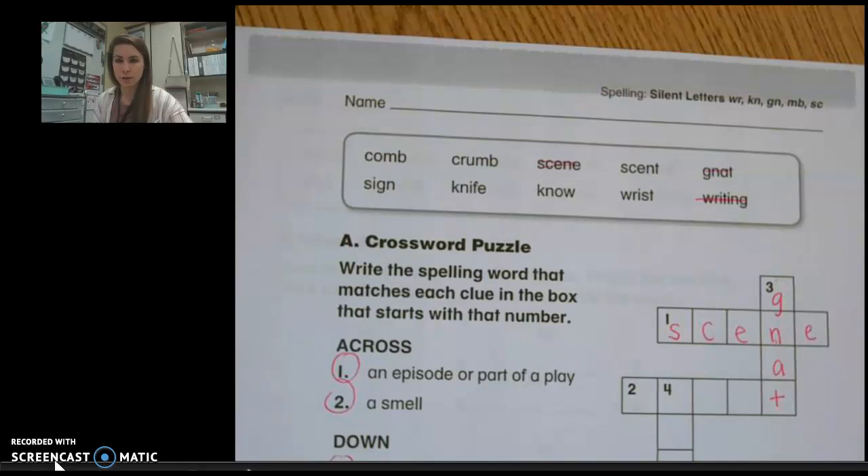Make sure if you're stuck, don't just sit there. Skip it and try a different one because that might help you solve the one you're confused about. When you're done, turn it in and move on.